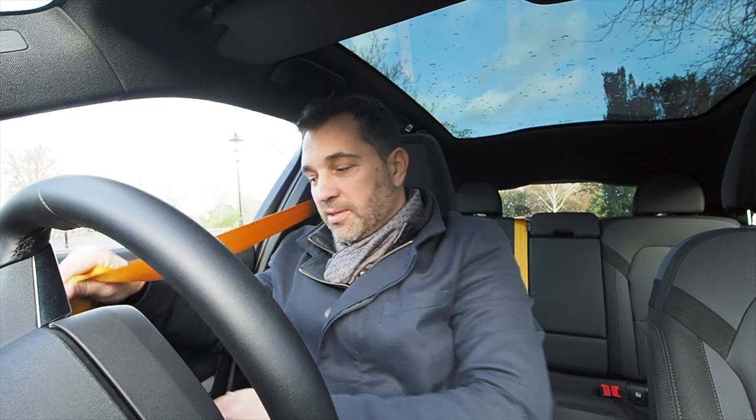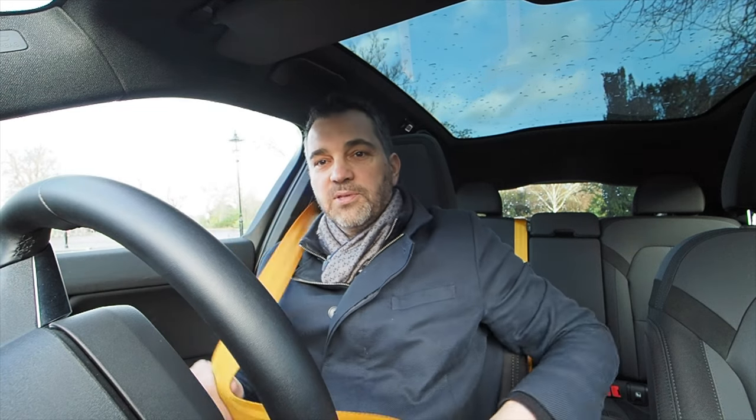Another interesting detail is the seatbelt chime — every car has one, but this one is soothing, just like it is in Volvos. It's really quite appealing, and it gets progressively louder if you fail to put your seatbelt on.